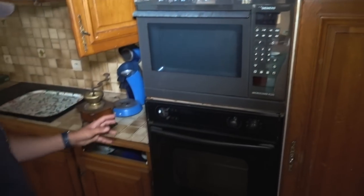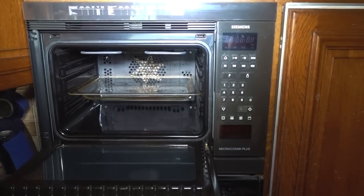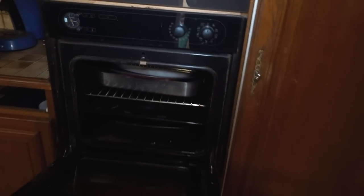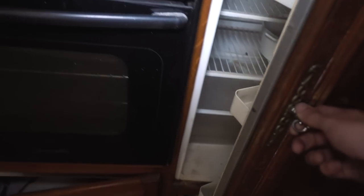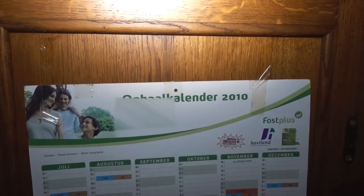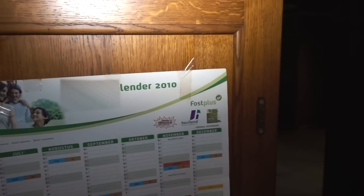Over here we have a pretty modern microwave, and underneath it an oven — they are so modern. And I think this was the refrigerator — completely empty. There is an old calendar here dated from 2010, so that would mean the place is indeed abandoned for about 10 years, as we said. That also explains the pretty modern stuff that is still inside.